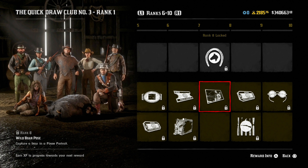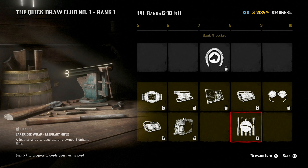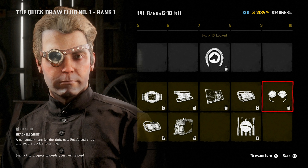You get this really cool photo pose at rank eight, which is great for posse portraits. At rank nine, you get a four gold bar reward and the elephant rifle cartridge wrap, so you can put cartridge wraps on your elephant rifle as well. At rank ten, you get the Beadnel sight — a convenient lens for the right eye with a reinforced strap and secure buckle fastening. It looks pretty cool, very steampunk-esque, though not going to lie, it kind of looks like a butthole as well.